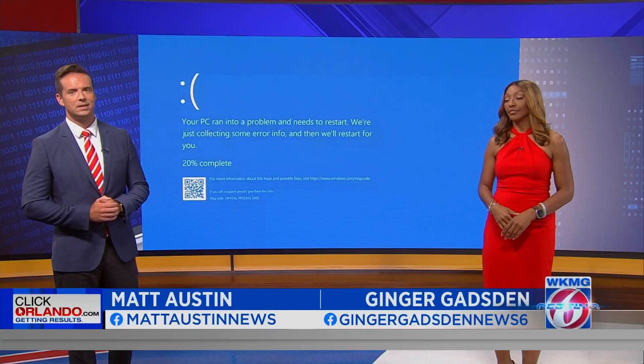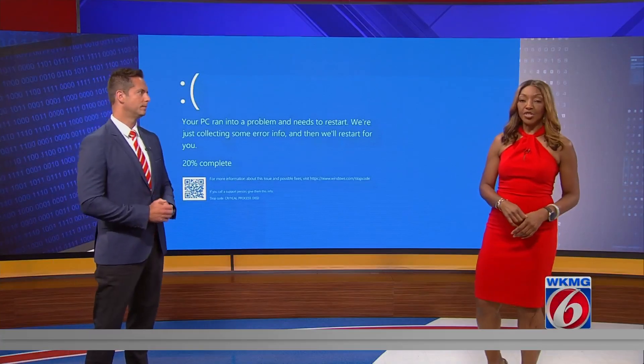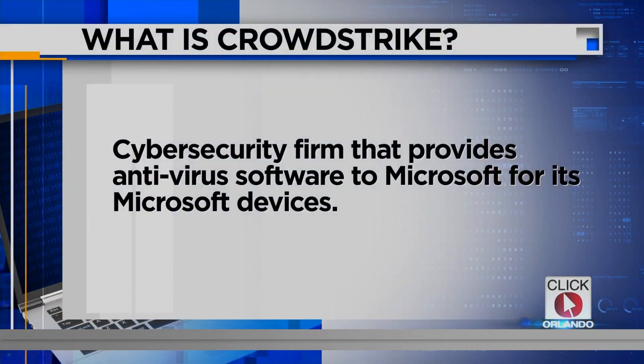Thank you for joining us tonight. I'm Matt Austin. And I'm Ginger Gadsden. The update was pushed to Microsoft systems by a company called CrowdStrike — a global cybersecurity firm that essentially provides antivirus software to Microsoft for its Windows devices.